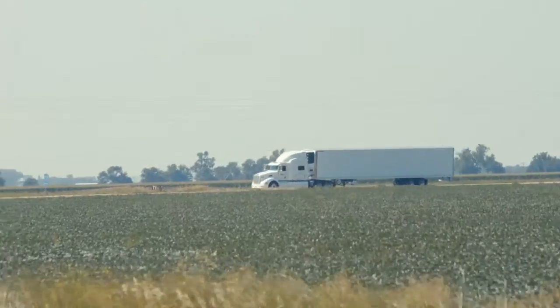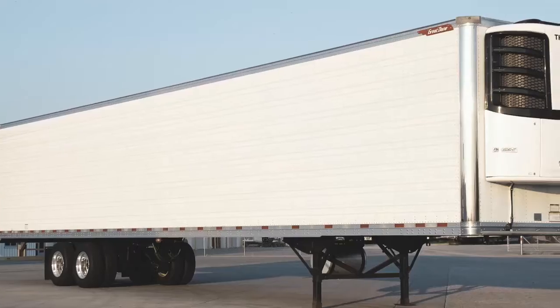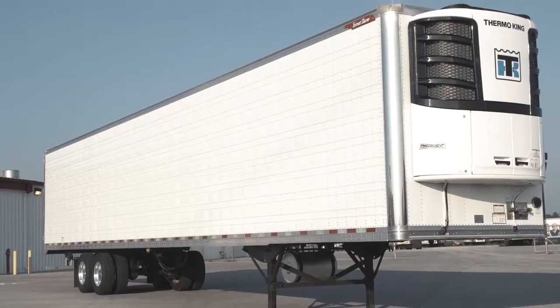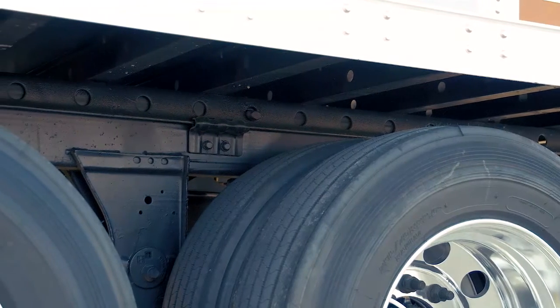Are you seeking a refrigerated trailer that is affordable, low maintenance, and high performance? If so, the Great Dane Workhorse Series refrigerated trailer will be the perfect fit for you. The Great Dane Workhorse features reliable low maintenance characteristics of the Great Dane Super Seal, but is equipped with fleet specs for a much better price point.